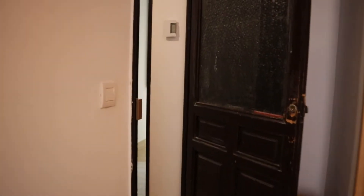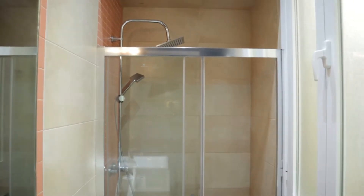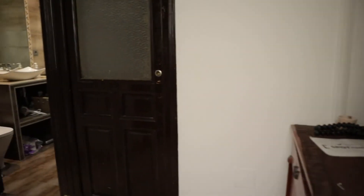And to finish the tour, another bathroom, ready to use. So that's the apartment, totally equipped with one bedroom available for rent and ready for booking.